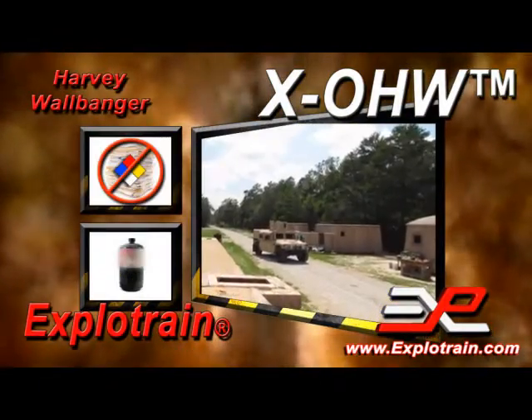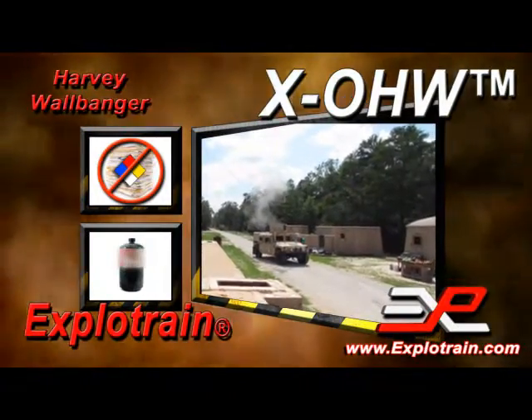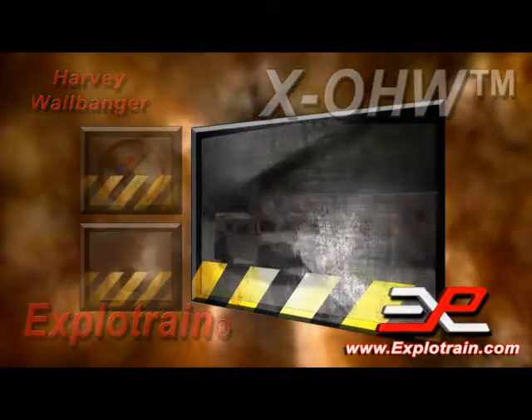The XO HW fires on readily available oxygen and propane, eliminating the hassles of explosives and pyrotechnics regulations.